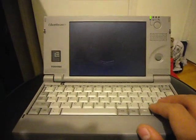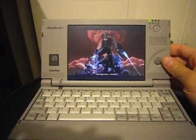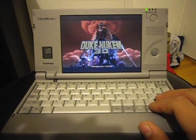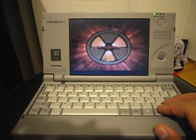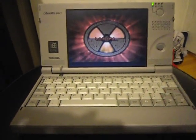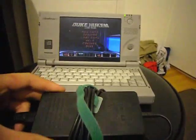Nice little laptop — it's an awesome, awesome laptop. I still have the original charger for it too. The charger is almost as big as the laptop — look at this.